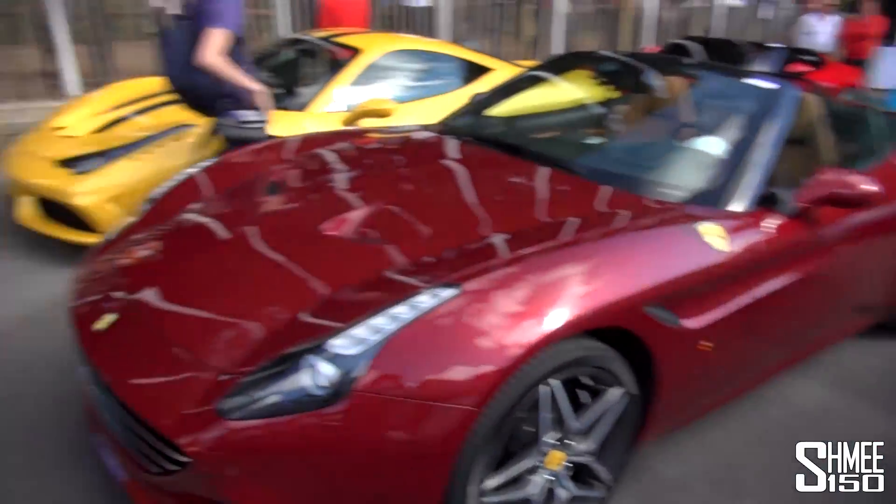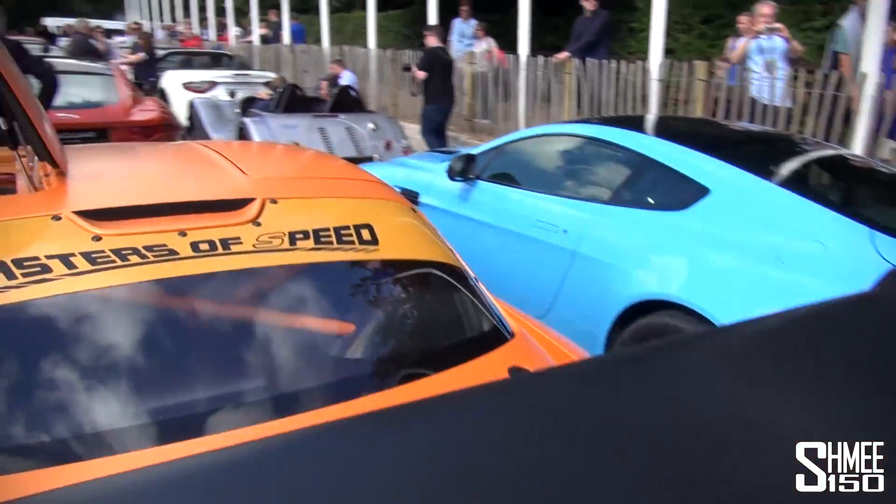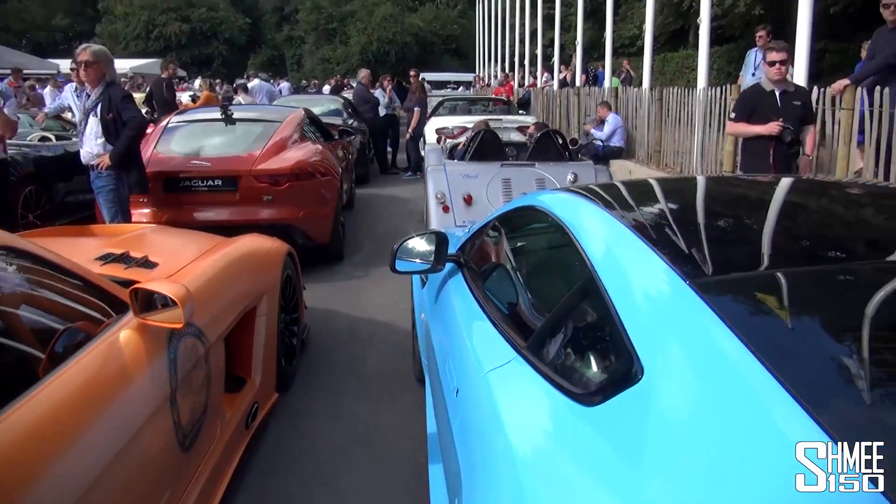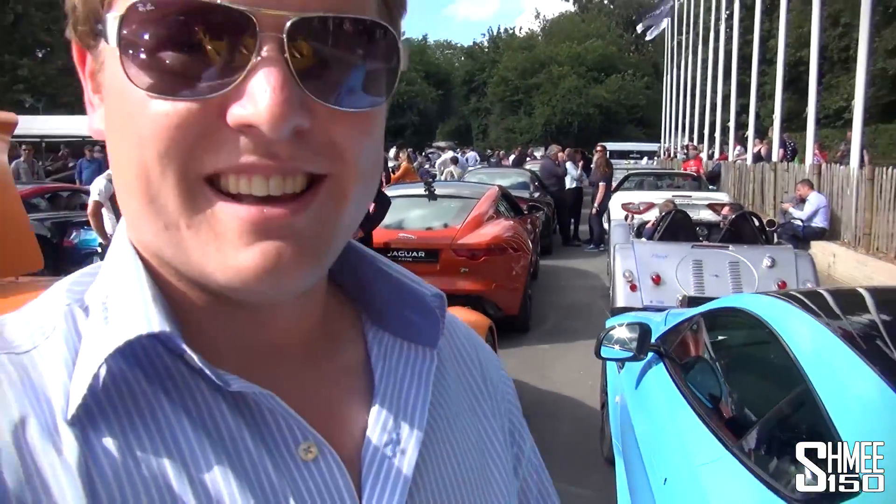So no shortage of absolutely epic cars in this paddock — it's absolutely phenomenal. We're going up the hill now with the Arash AF8, so looking forward to that run. Make sure you're subscribed to see all the other videos from the Goodwood Festival of Speed. I'll catch up with you again soon. Cheers.